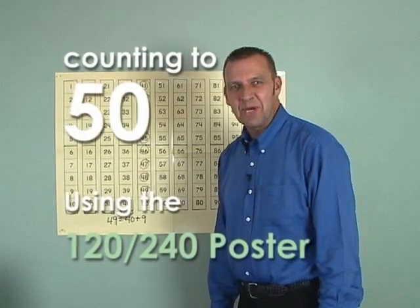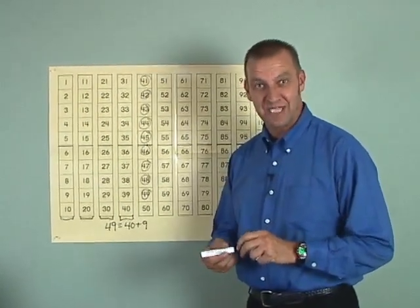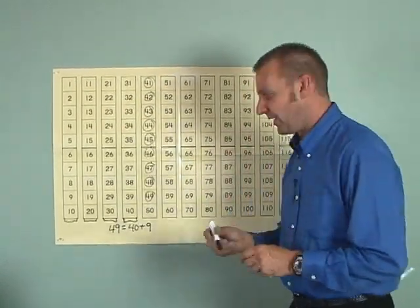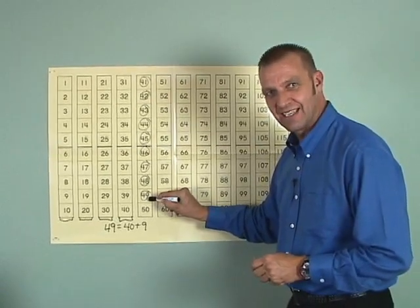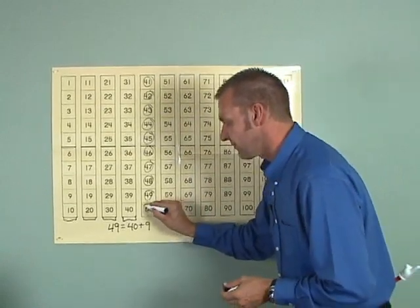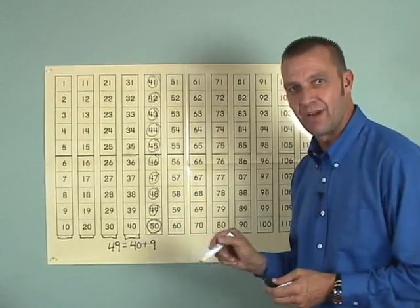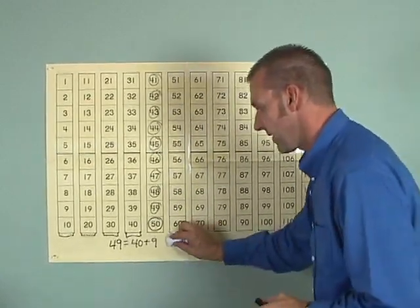Good morning, boys and girls. Today is a very special day with our money routine. Today, we're going to add one more number to the number we had yesterday. What number was that? You're right, that's forty-nine. When I add one more to forty-nine, what number do I have now? This is fifty. It is a special number.